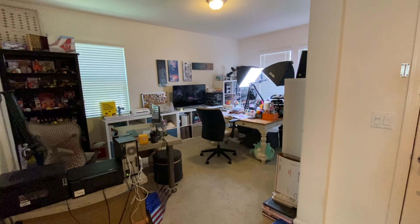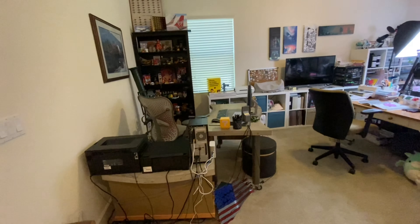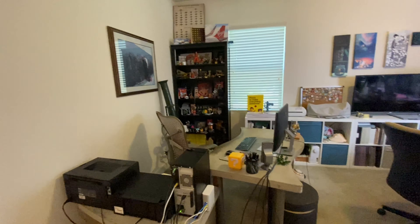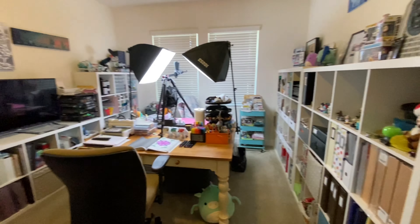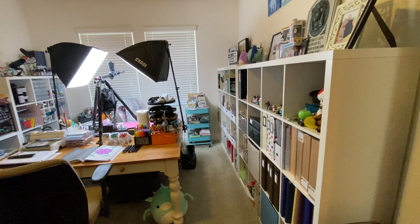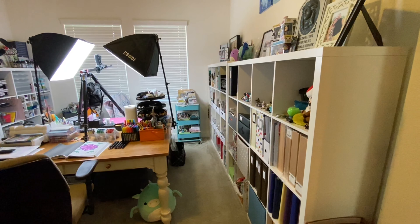This is what the room looks like when you walk into it. Over on this little section is my husband's computer desk and all of his fun stuff in the corner, and then the rest of the room belongs to me. I'm just going to take you through and show you a little bit of everything, and this is probably going to be super long because I'm going to show you all the things.